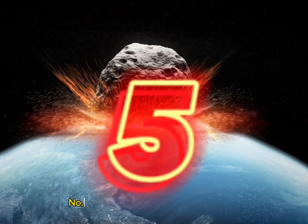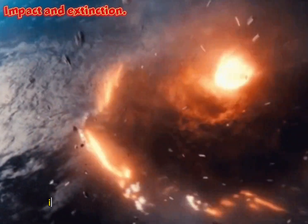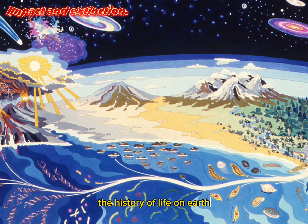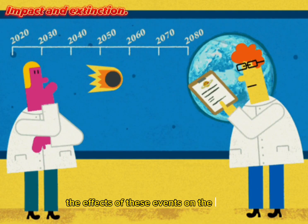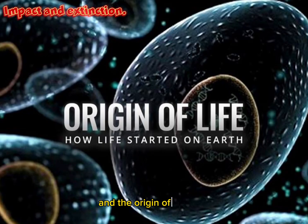Number 5: Impacts and Extinctions. Meteorite impacts have played a significant role in shaping the history of life on Earth. By studying meteorites and impact craters, scientists can investigate the effects of these events on the planet, including mass extinctions, climate change, and the origin of life itself.